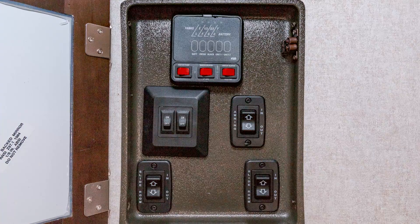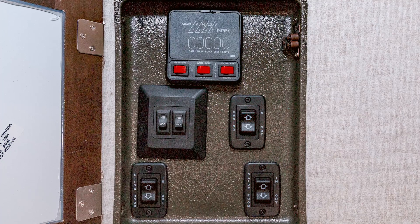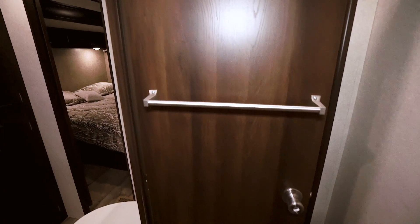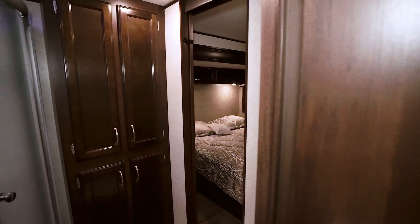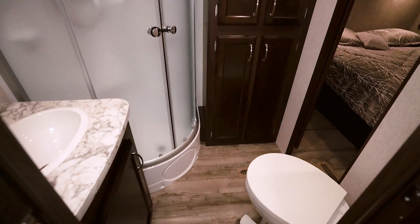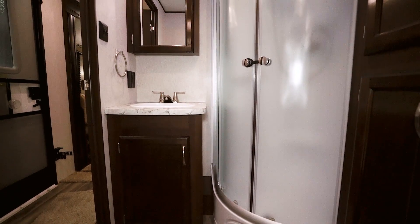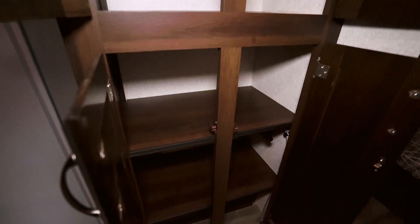Back by the entrance, we see the control panel where you can control your water tanks, lights, slides, and awnings. Down the hallway, we approach the bedroom and bathroom. We see a towel rack on the door. There's a convenient storage cabinet to the right, a radius-style shower, a vanity with storage underneath, and a mirrored medicine cabinet. Here's a closer look at the pantry space.